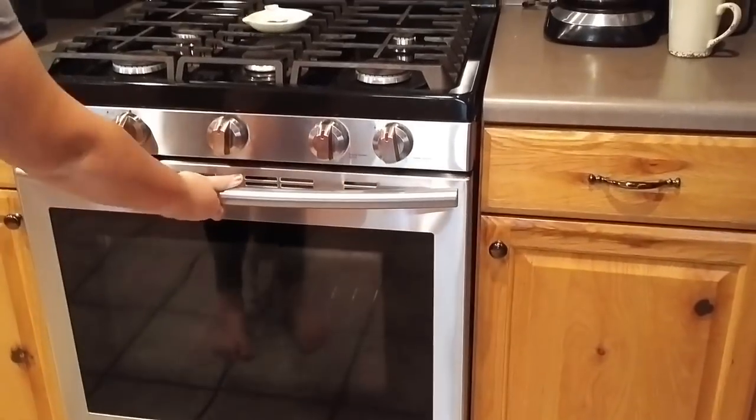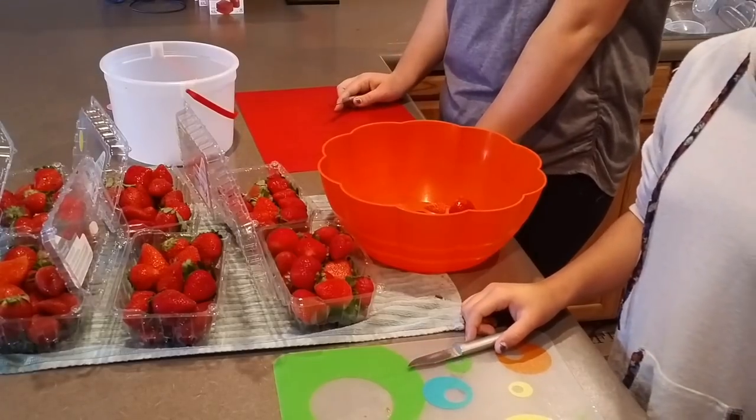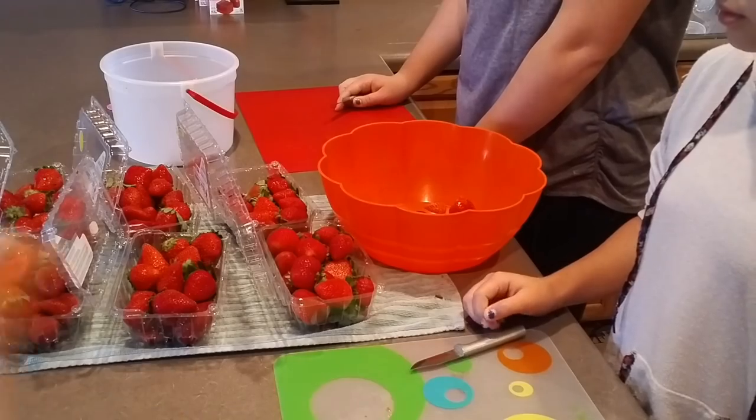Now the girls are going to cut up all the strawberries for the topping. We've got six packages — these were a dollar each at the discount store — so they're going to cut the tops off and slice them.